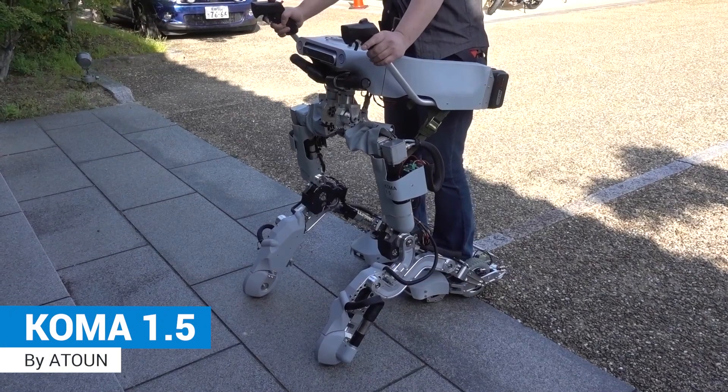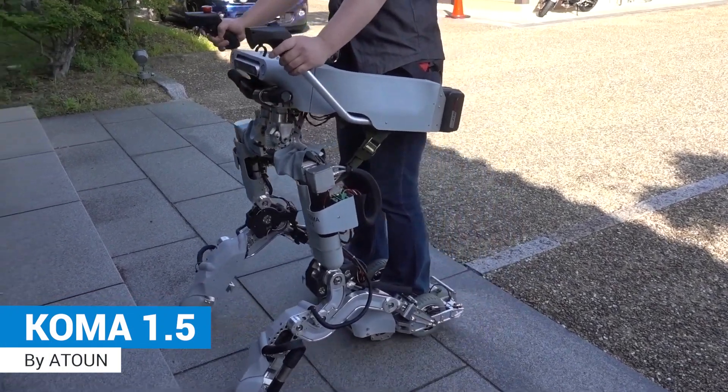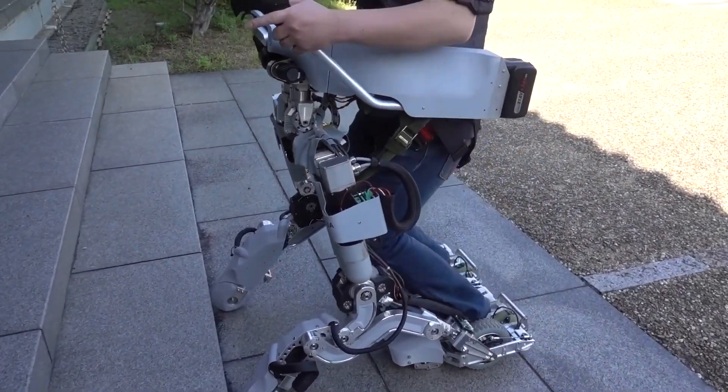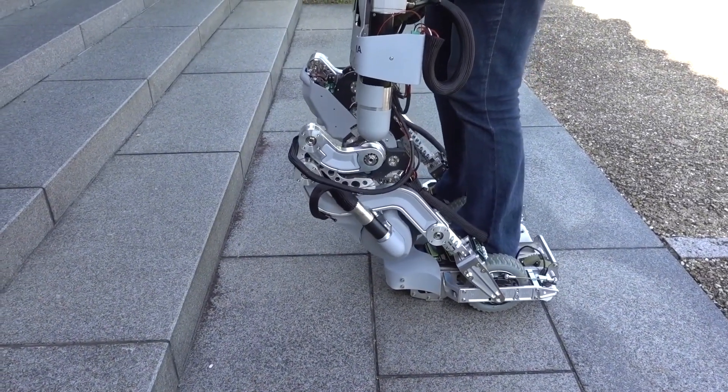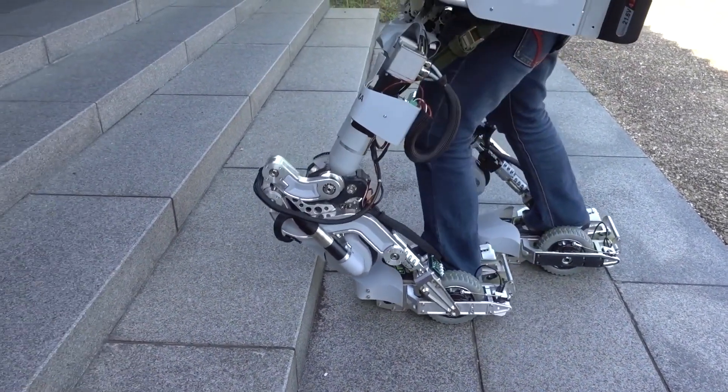Koma 1.5: equipped with an obstacle avoidance system, this exoskeleton prototype will enable the wearer to effortlessly move up and down while carrying heavy objects.